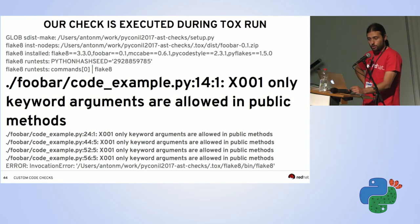Running tox inside the folder produces failures that look exactly like normal flake8 output, just with our custom message text. If a check fails because you changed something in the code, you adjust the checks in the same commit — just like fixing unit tests. The checks live inside your source code and evolve with it.